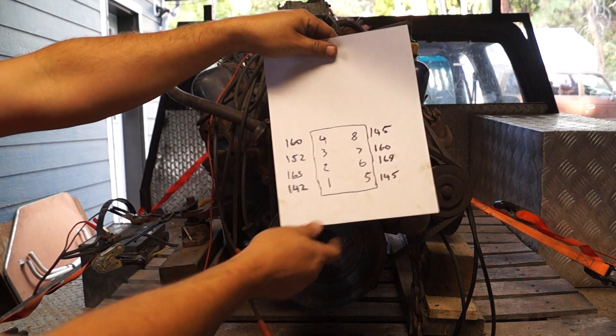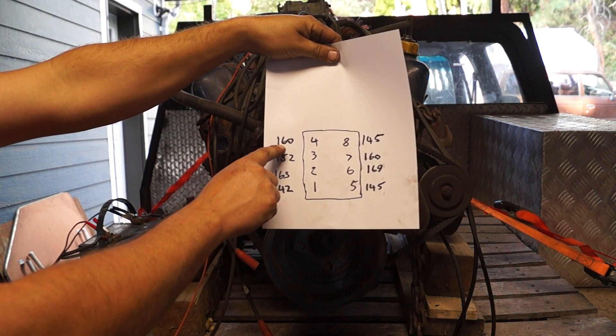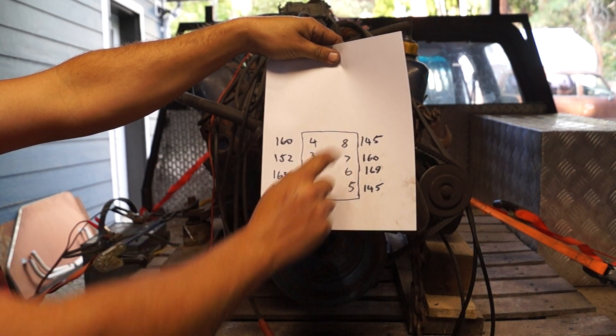I'll recap for you guys. We have 142 on 1, 163 on 2, 152 on 3, 160 on 4, 145 on 5, 169 on 6, 160 on 7, and 145 on 8. It's a cold compression test.